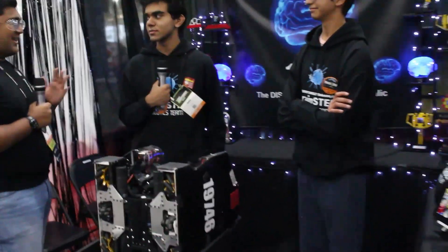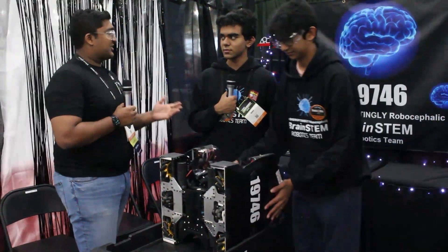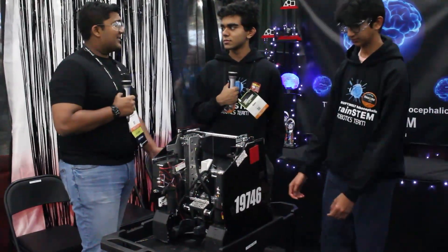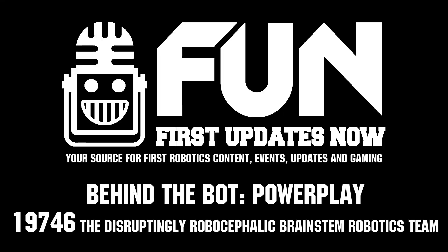Team 9746, thank you guys so much. This being your first season has just been absolutely incredible — you guys are so good, and making it to the Houston Championship and performing at such a high level all season is incredibly impressive. Reporting for First Updates Now, I'm Rob Haas, and this is team 9746, the Disruptingly Robocephalic Brainstem Robotics team.